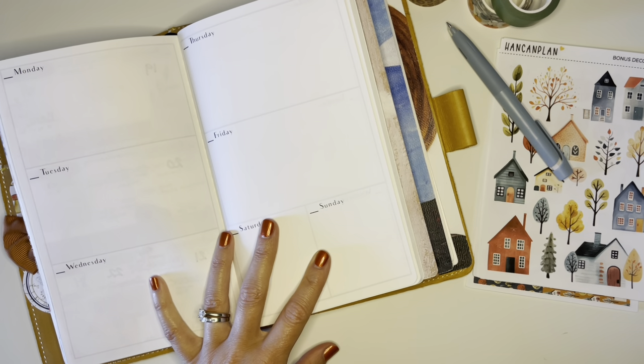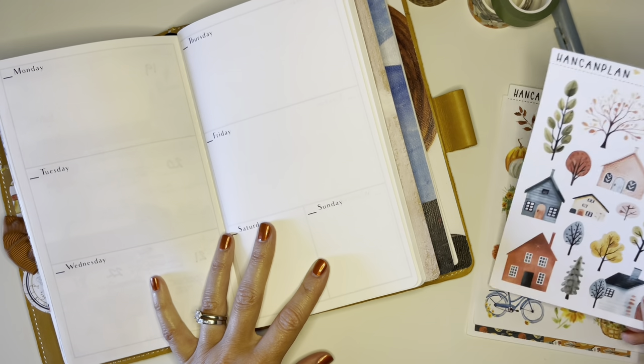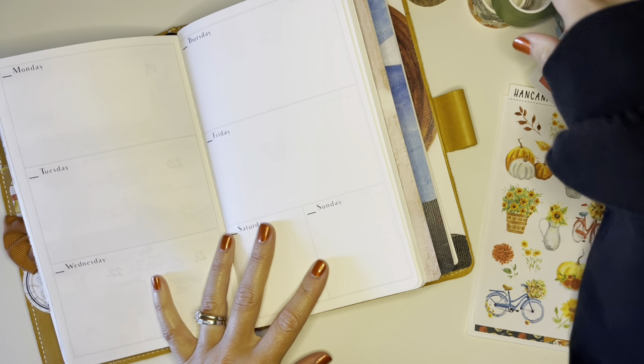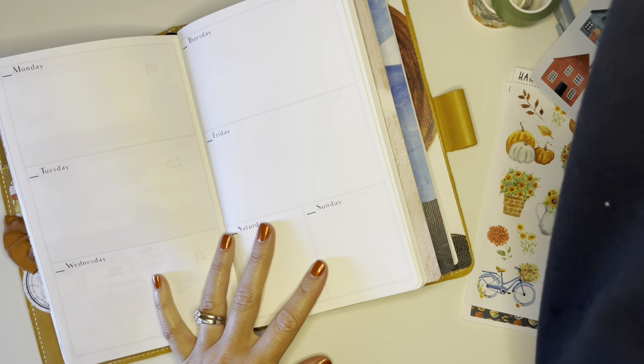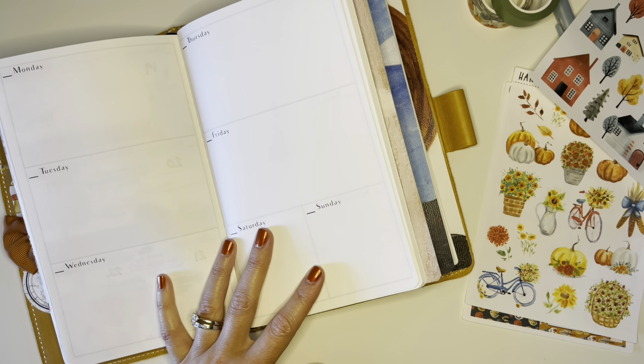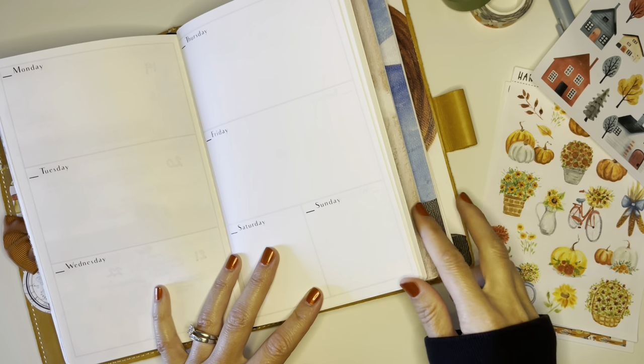I'm figuring out whether to put stickers down or washi first, and I think I might go for the pumpkin washi because today — happy first day of fall, you guys! It is the first day of fall, September 22nd.